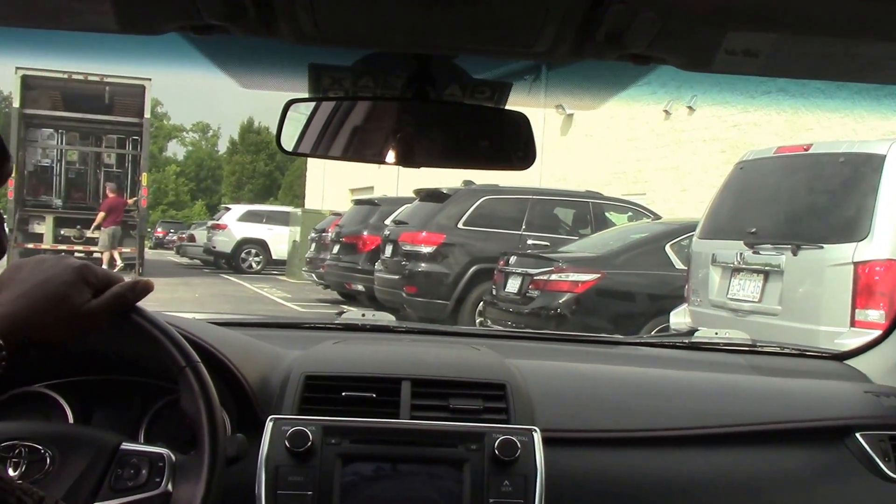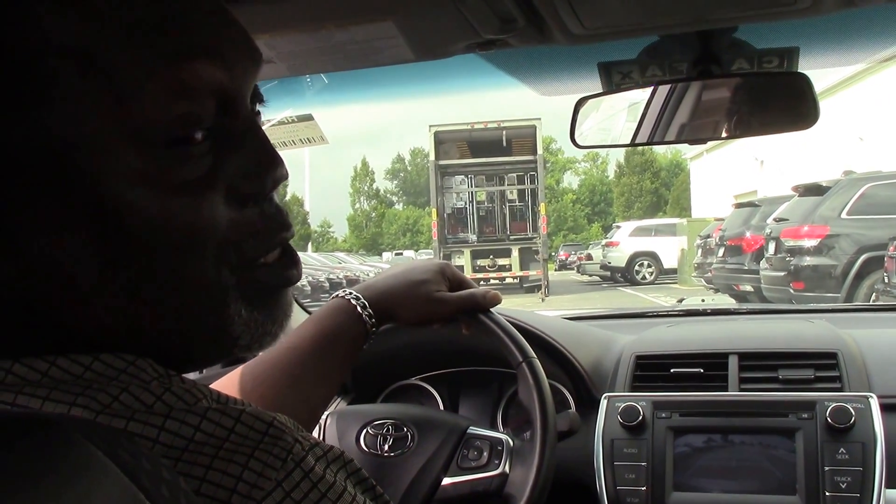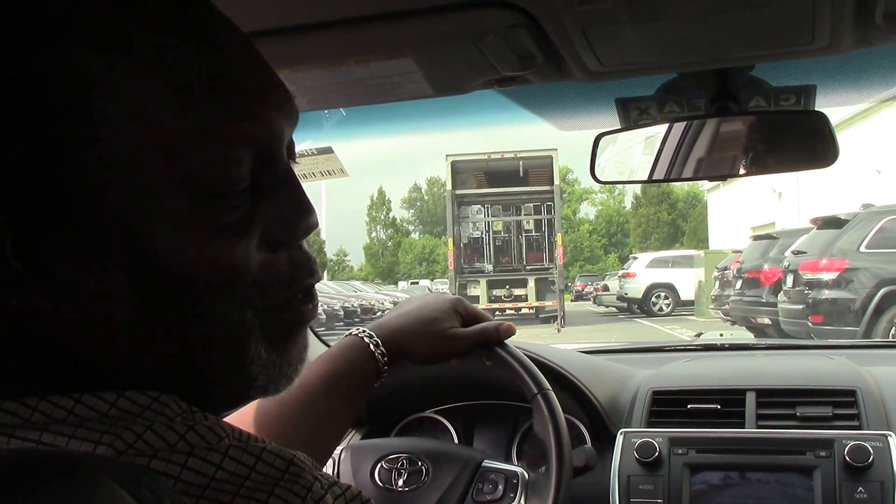If you'd like to know more, with less than 39,000 miles, I'd love to show you this vehicle. Come see me today — Tony Smith at Hubert Vesta Honda. Thank you again for watching this video.